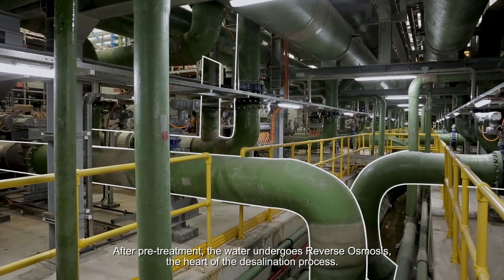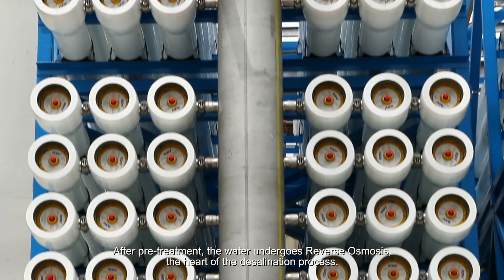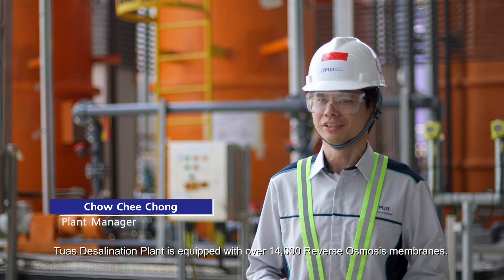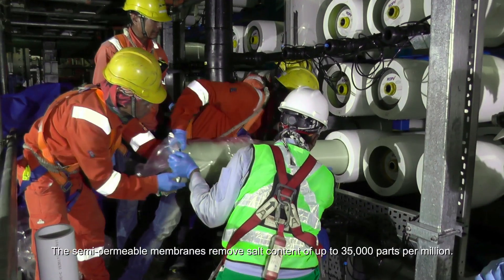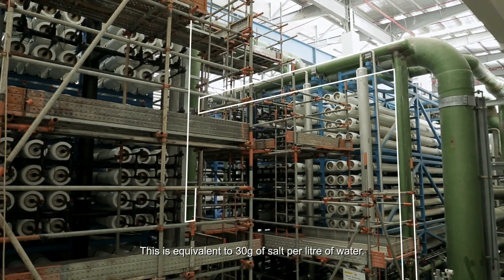After pretreatment, the water undergoes reverse osmosis, the heart of the desalination process. TWA's Desalination Plant is equipped with over 14,000 reverse osmosis membranes. The semi-permeable membranes remove salt content of up to 35,000 parts per million, equivalent to 30 grams of salt per litre of water.